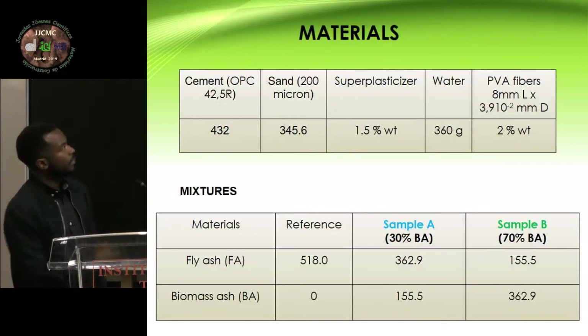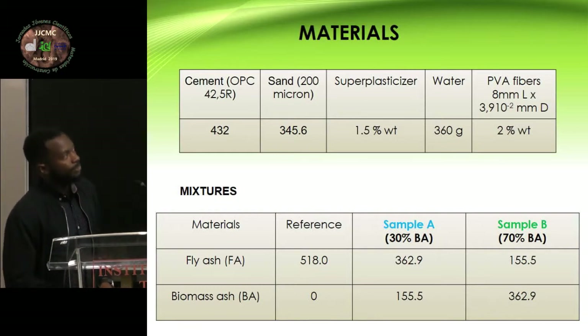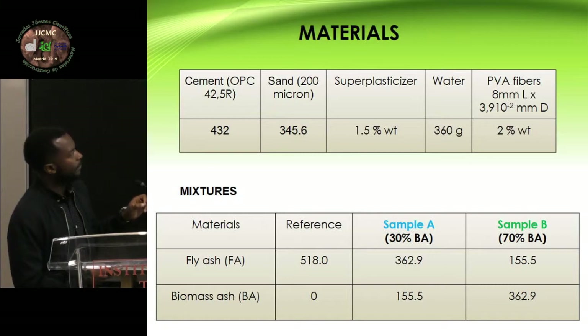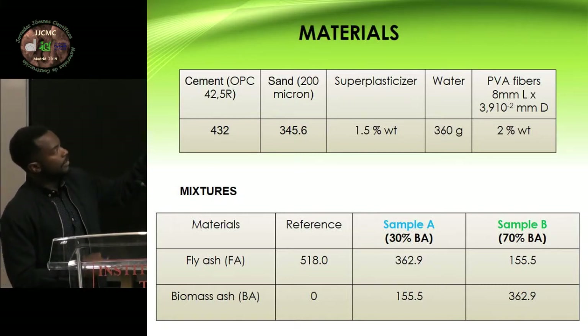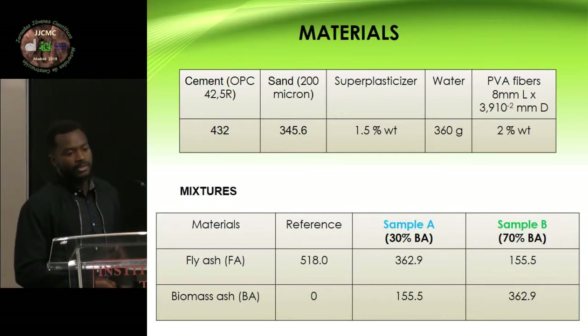In our research, we have the cement, the sand, the superplasticizer, water, and PVA fibers. The size of the PVA fibers is important to the design of this material. We maintained these constant in all the experiments. We had two samples because our work is preliminary: sample A, where we put 30% biomass ash, to see if biomass ash is going to maintain the behavior; and sample B, where 70% of the ash is replaced by biomass ash. The reference only uses fly ash and does not use any biomass ash.